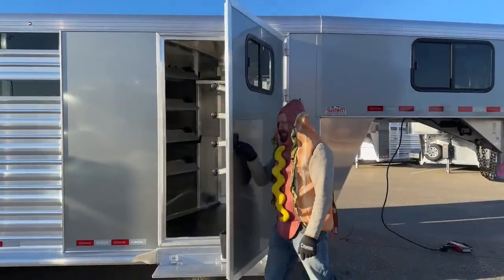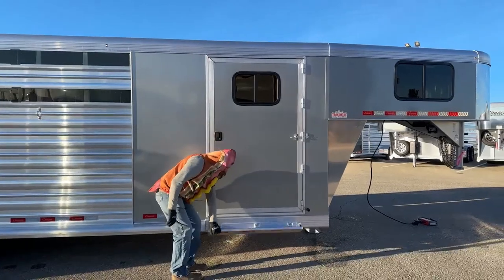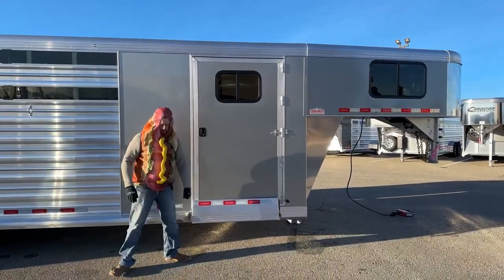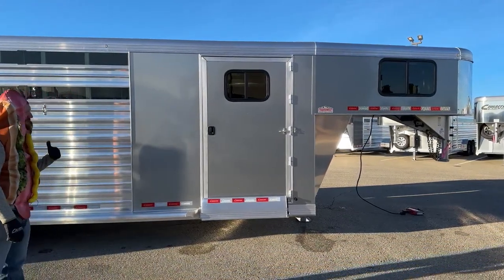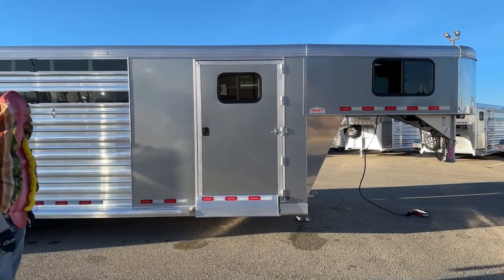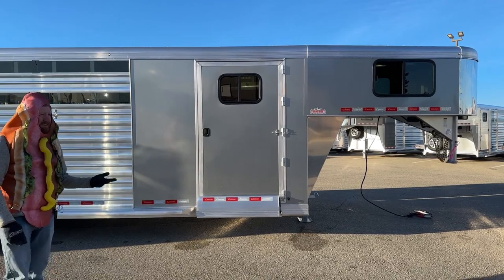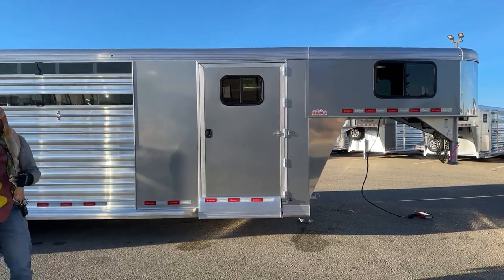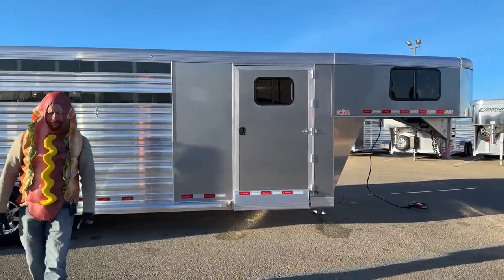This trailer here is silver metallic. White is standard, but we'll look at options like silver metallic, charcoal metallic, and black. Those are an upgrade when you go from the standard white to one of these colors. But these color options that Cimarron has really work well with the color options that the truck manufacturers have right now.